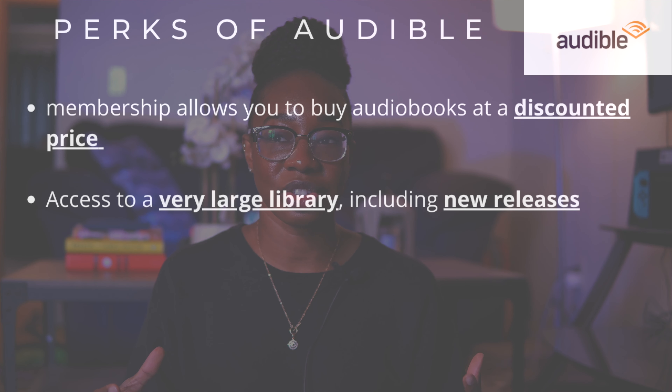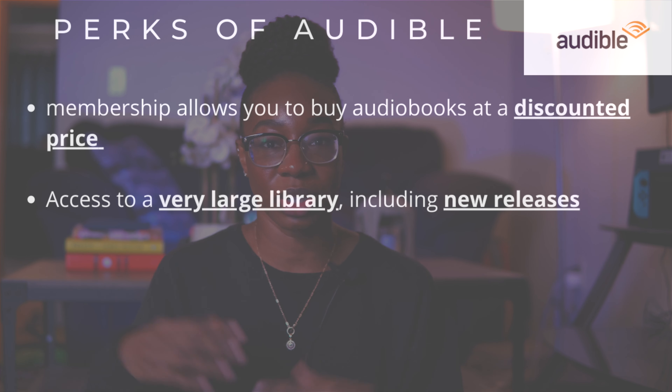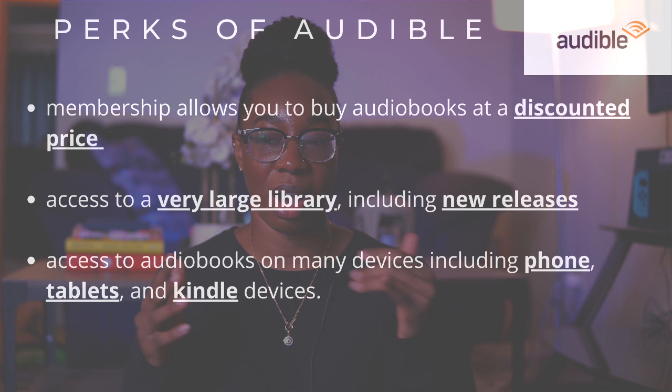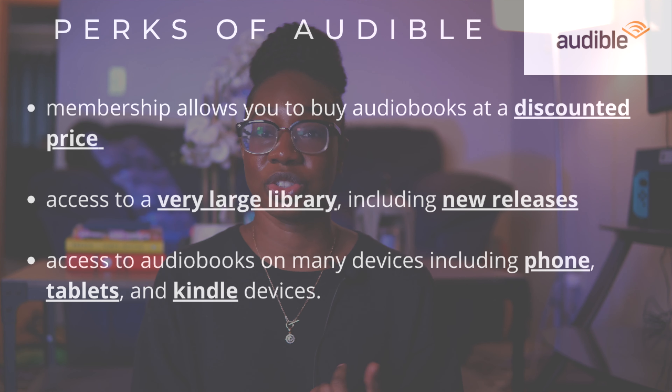With Audible you get access to a ton of audiobooks including new releases. Even books that haven't been released yet - I can pre-order them on Audible and they'll be automatically delivered to my account on the day of release, so I can just pull up the app on my phone and it'll be there. Audible probably has the greatest library of audiobooks of any audiobook service out there.